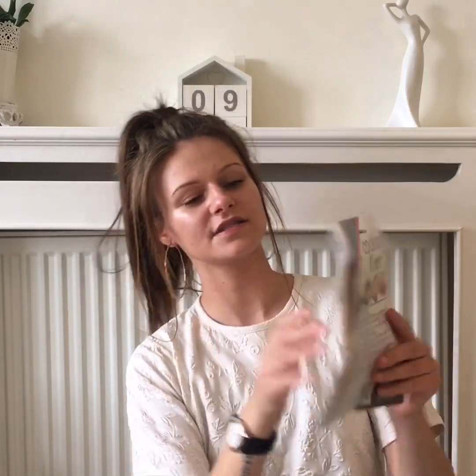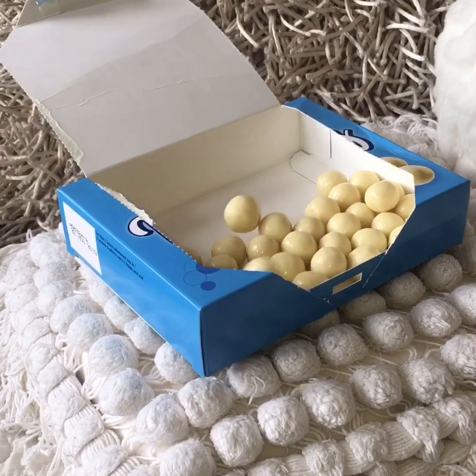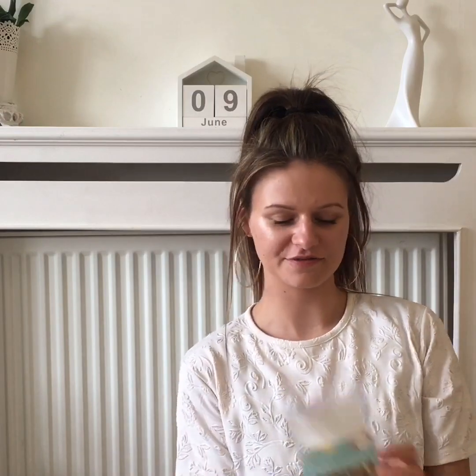I got some cooking liner, which is handy for when me and James make cakes — sometimes the sponge looks great but the bottom is all burnt, so I thought I'd give this a try. I also got some white Maltesers, which are so nice. James chose some lights for his room.